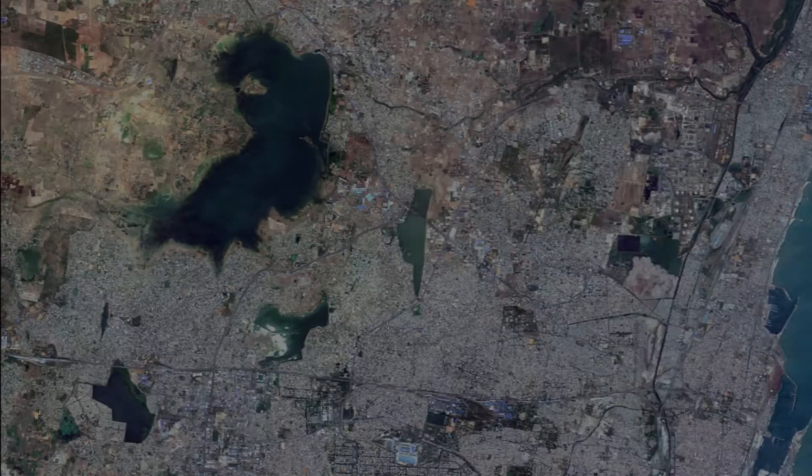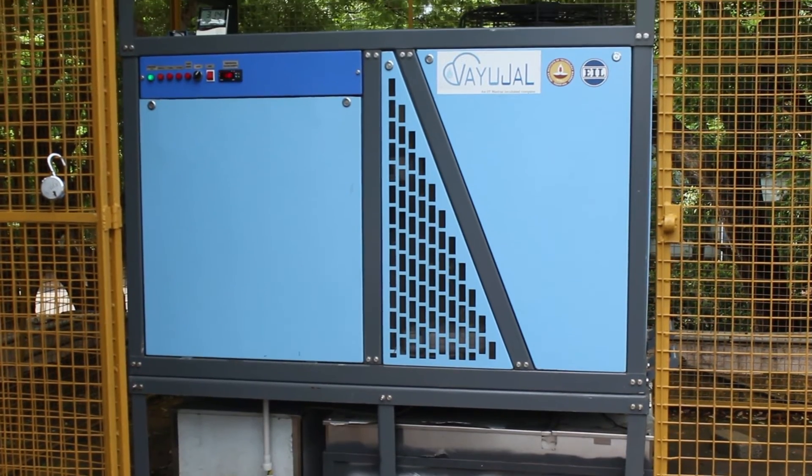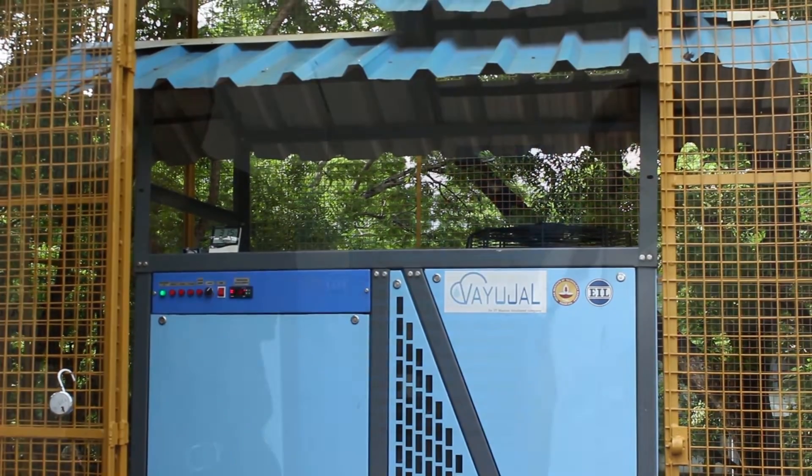Welcome, this is Ashwini Sunwar. It is no surprise that the water crisis in Chennai has reached its peak. Residents who do not have access to tap water are heavily dependent on metro water tankers that take days to arrive and charge exorbitant rates. In light of this issue, the Bayujal team at IIT Madras have developed an atmospheric water generator that produces water from air. This could prove to be a sustainable and immediate solution to the water crisis in Chennai.